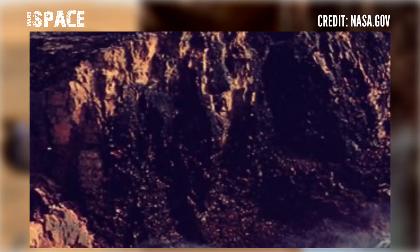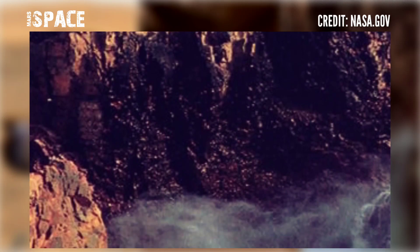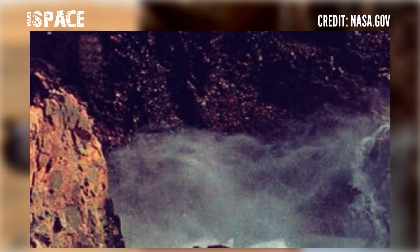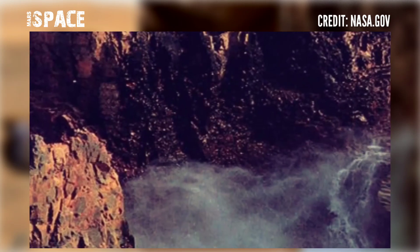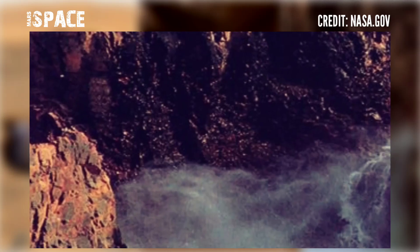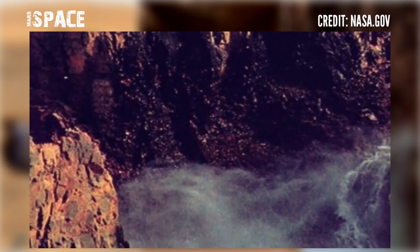Mars has ice caps and minus degree centigrade temperatures — the possibility of liquid water could be underground in the Martian soil. But here you can see the structure that looks like water. What is it — is it water or smoke?